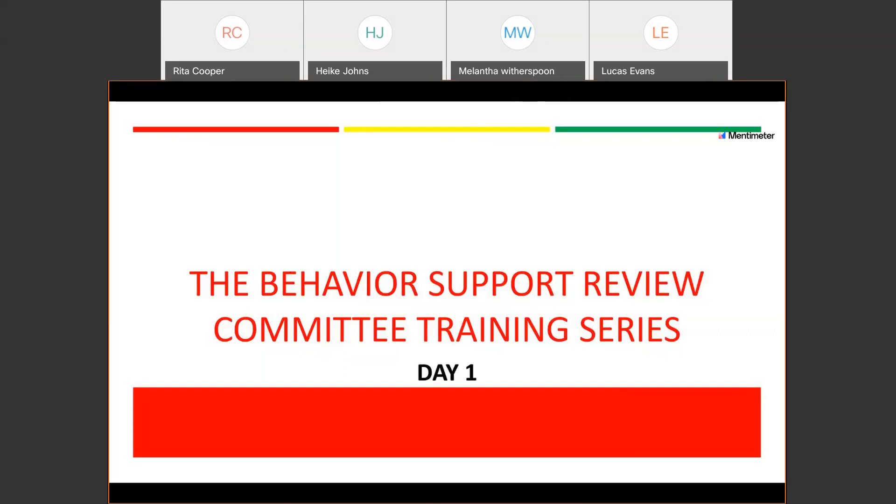Great, Lucas, thanks so much for that reminder. So we'll go ahead and get started. Welcome everyone. This is Day 1 of the Behavior Support Review Committee training series. Our goal is to take a look at how the committee operates. Specifically today, we're going to determine why we need that professional review, give you some data on the committee and its impact on reviewing individuals and how their risk changes over time, provide an overview of how the committee operates, and look at all the elements of the behavior support review committee checklist.